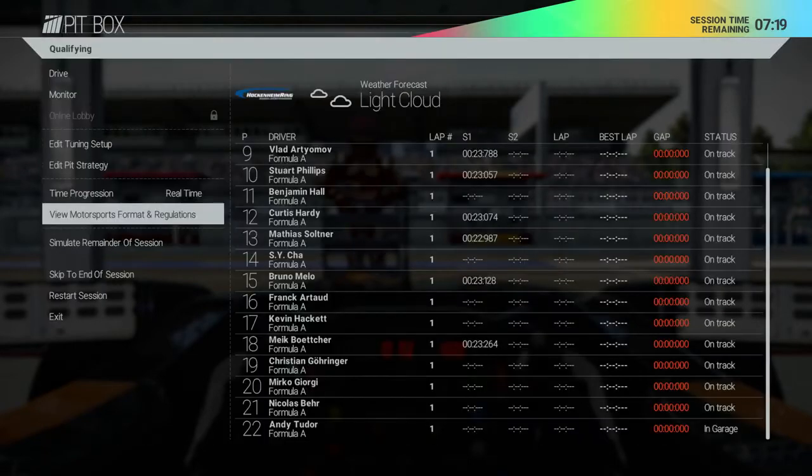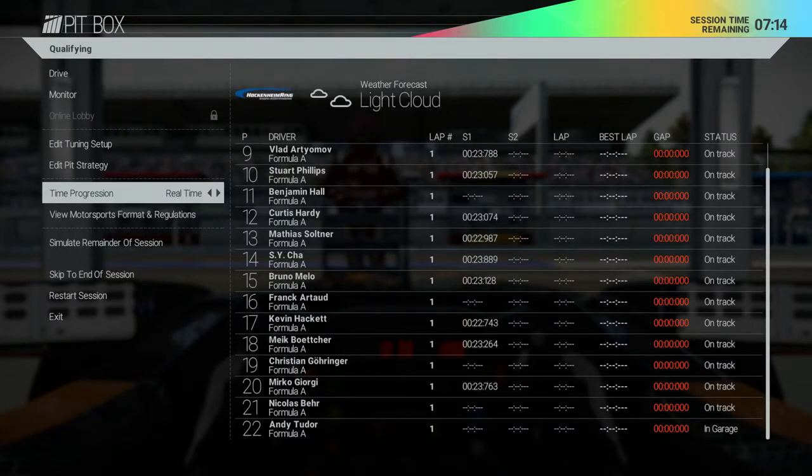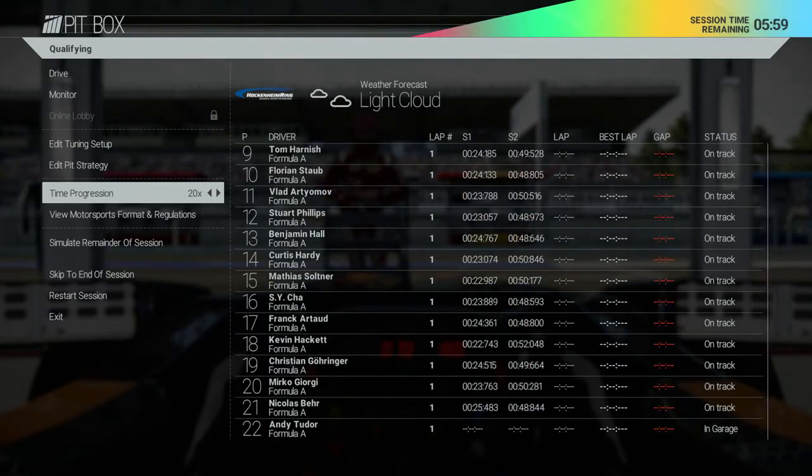You'll also see there's the option to go to the online lobby. We'll talk more about that in a future video, but this is an in-game area for you to socialise with your fellow competitors in an online qualifying session and vote to continue on to the next session.